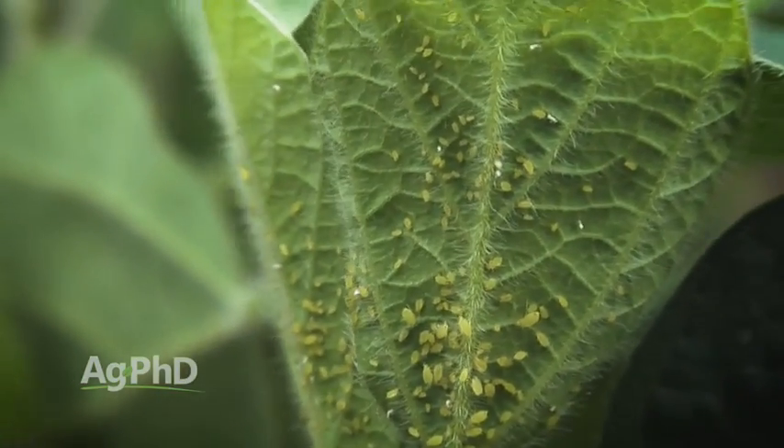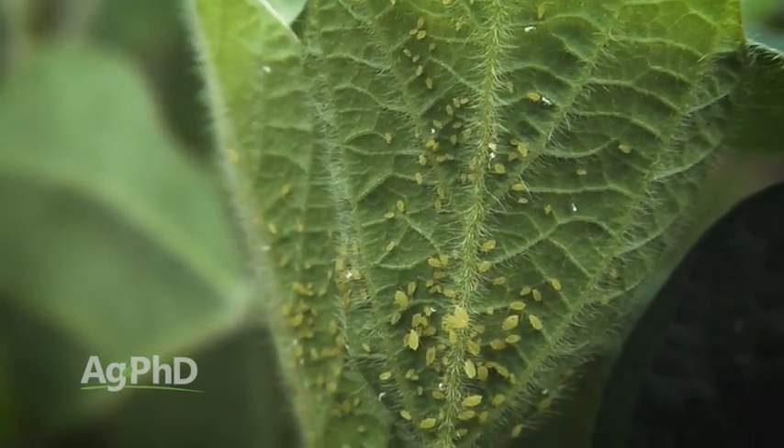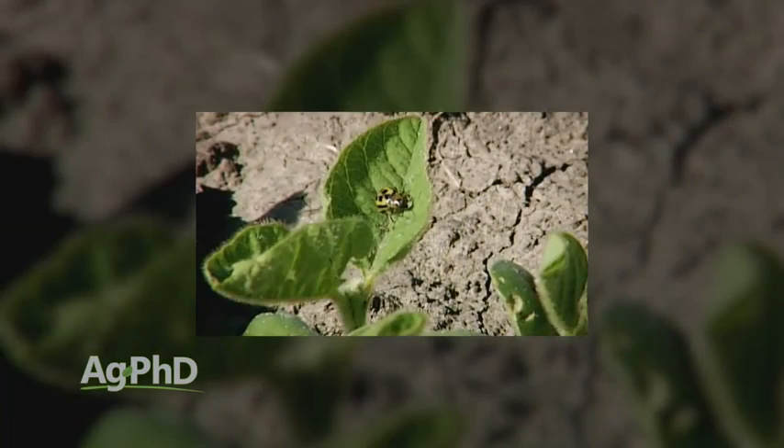Hello and welcome to Ag PhD. I'm Darren Hefty, and I'm Brian Hefty. Thanks for joining us today. Unfortunately we're seeing bugs all over the country. If you have insects in your corn, your soybeans, or your wheat, you may be looking for some options. We'll talk through those today.